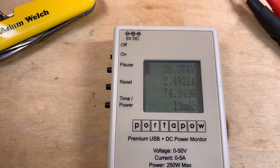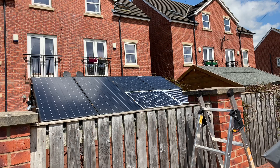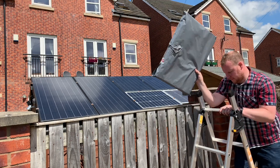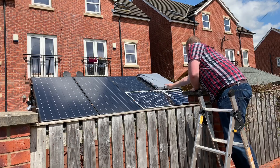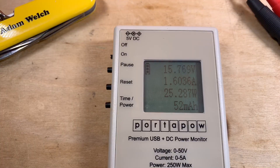Now I'm going to shade one of those panels and we'll see what effect that has on the voltage, the current, and of course the watts. So with one severely shaded panel we're producing 15.6 volts, 1.67 amps, 26 watts - about a third of what we were producing when both panels were unshaded in series. So that's very interesting.